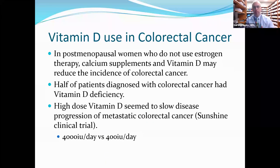Regarding vitamin D use in colorectal cancer: in postmenopausal women who do not use estrogen therapy, calcium supplements and vitamin D may reduce the incidence of colorectal cancer. Half of patients diagnosed with colorectal cancer had some vitamin D deficiency, though again, 42% of the American population is deficient anyway. There is one study — the Sunshine Clinical Trial — which showed that high-dose vitamin D of 4,000 units a day versus 400 units a day did seem to slow disease progression of metastatic colorectal cancer.